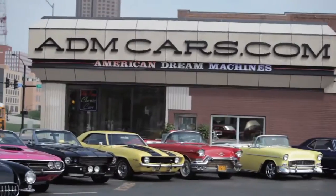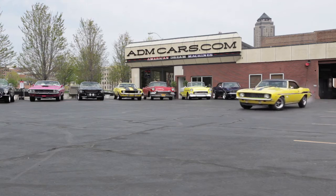Welcome to American Dream Machines, where we focus on American muscle cars, rock and roll, and putting the hammer down.